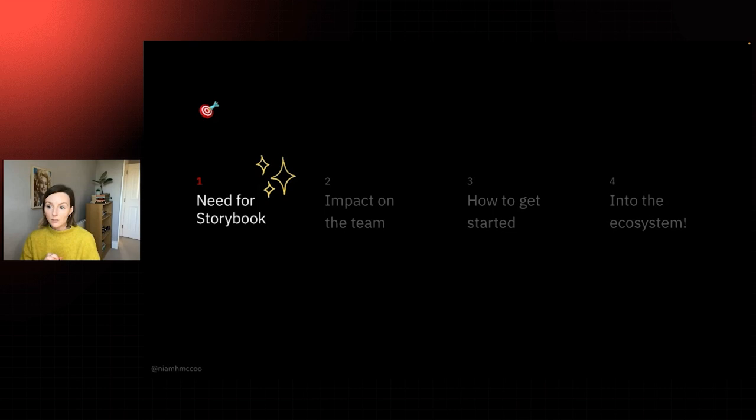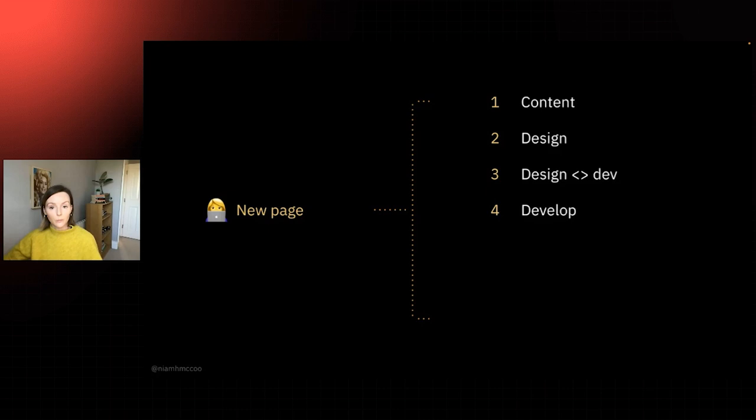We'll start with the need for Storybook and unpack a typical production process for some teams. Say you're working on a project where you are the main developer maintaining the front end of a website — the site's already built using React, it's live and looking great. Your job is to update the site with a new page. First the marketing team creates some content, then the designer designs it, the designs get handed to the developer, the developer builds the page, hands it to the QA team, and if everything looks good, the page gets deployed.